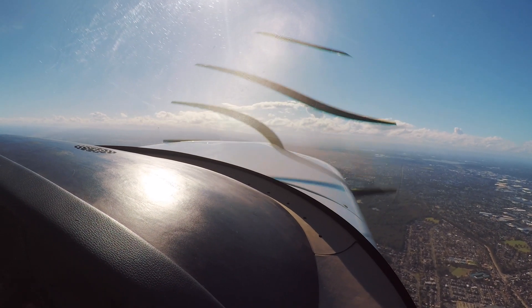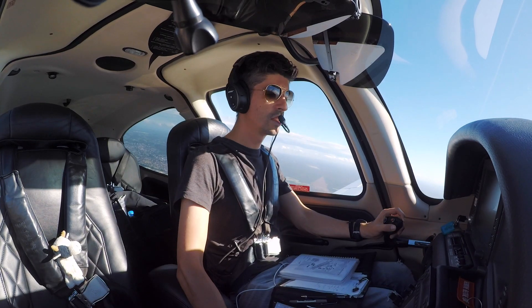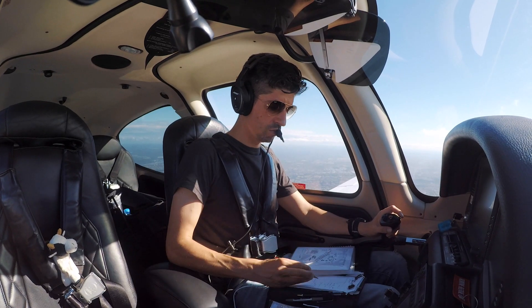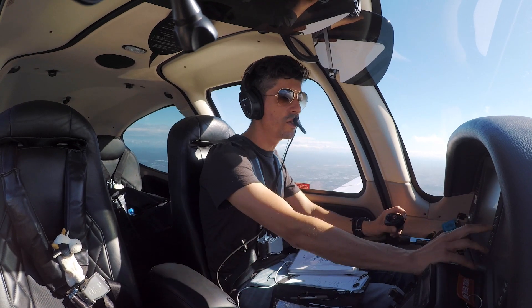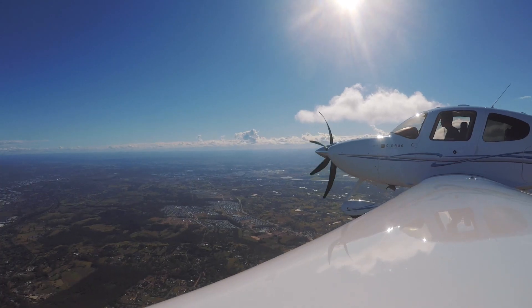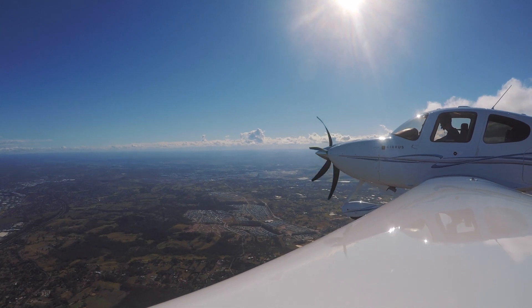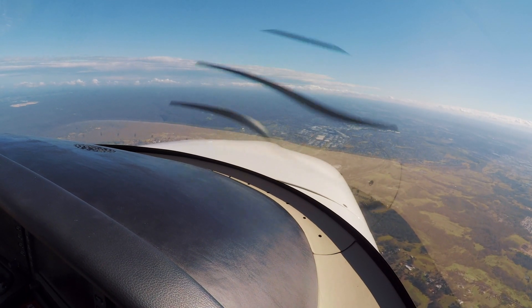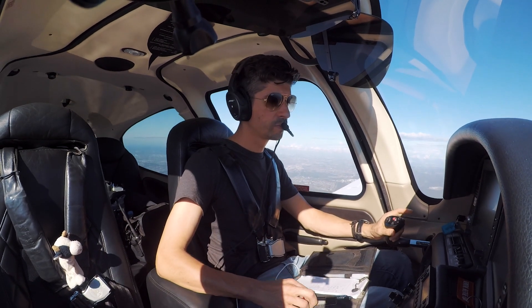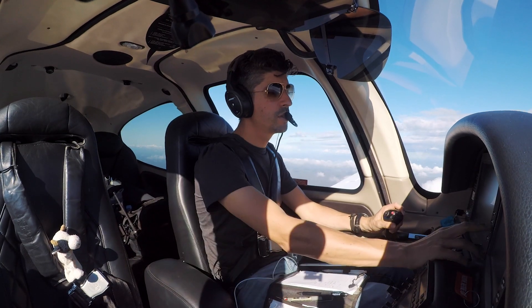Kilo Juliet November, contact departures 118.4. Sydney departures, Kilo Juliet November maintaining 4,000. Kilo Juliet November, climb to 5,000. Climb 5,000, Kilo Juliet November. Kilo Juliet November, climb to 7,000. Climb 7,000, Kilo Juliet November. Track direct to Cordo, climb to 4,000. Direct Cordo, 4,000, Kilo Juliet November. Contact departures 129.7, Kilo Juliet November.